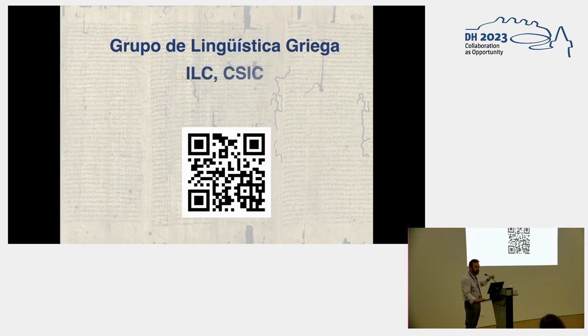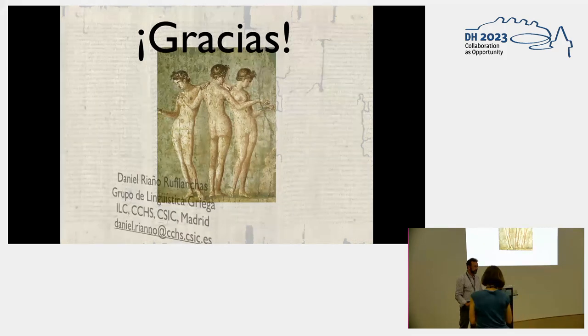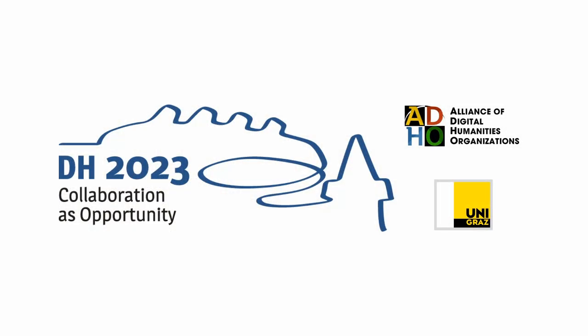You can find these programs in our list. Thank you. Thank you, everybody.